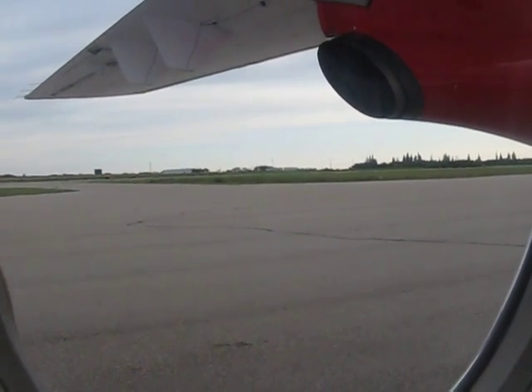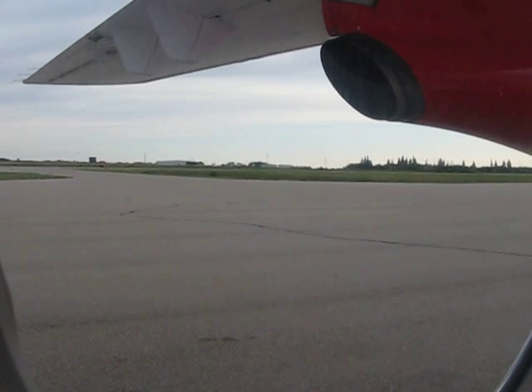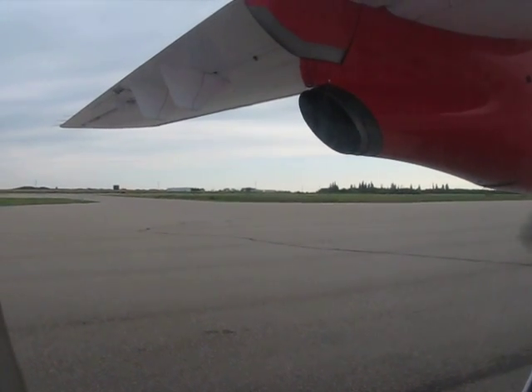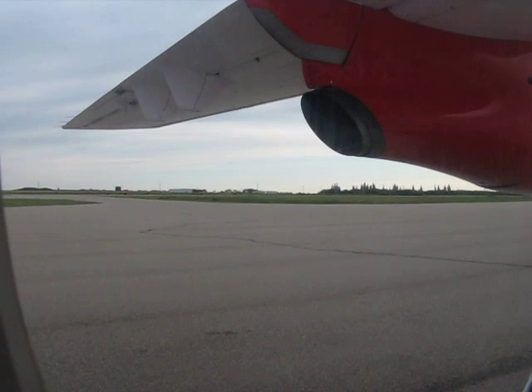There are four emergency exits on board the aircraft. One is the cabin door through which you entered. There are two window exits: one on the right side of the aircraft across from the main cabin door, the other is on the left side of the aircraft at row 9. There is also a service door located in the galley at the rear of the aircraft on the right side.